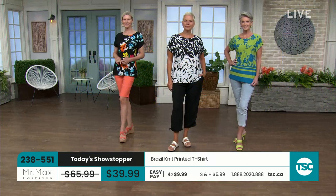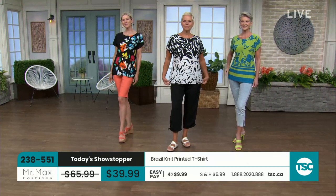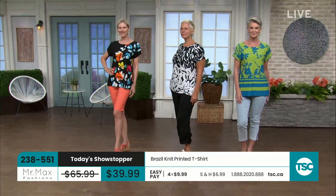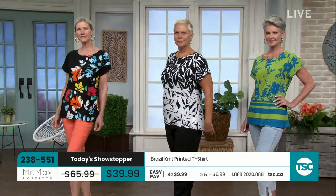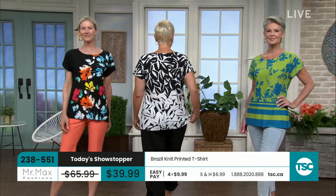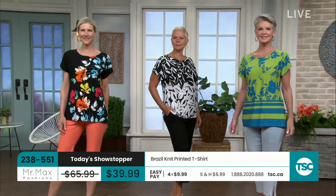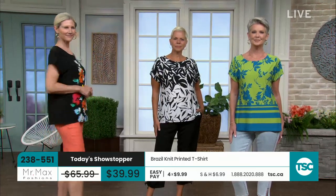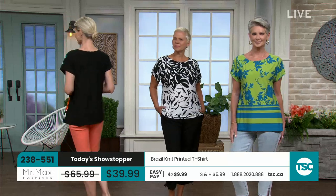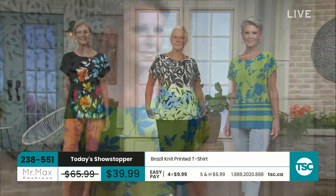We give you the very best fabrics. This is a 350-gram weight Brazil knit. Now there are 280s out there, there are 300s, but ladies, we know the difference. So if you have not tried a higher quality fabrication in the Brazil knit, you may just notice the difference and understand why people reach over and over again for the quality, for the steadfastness of colors, the shape.